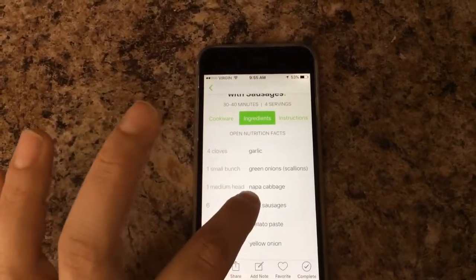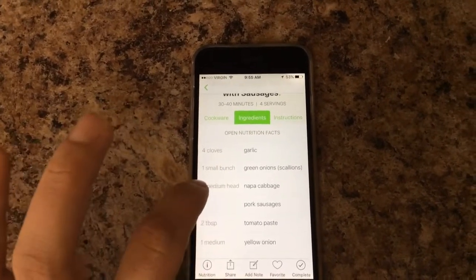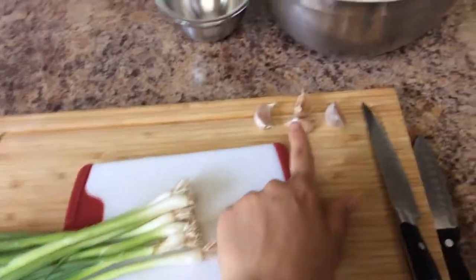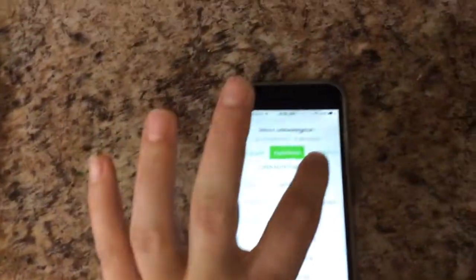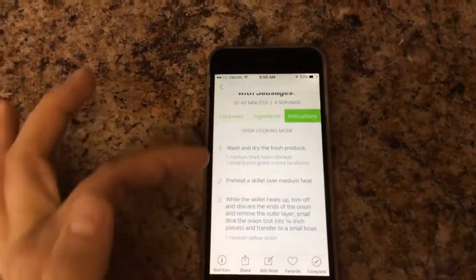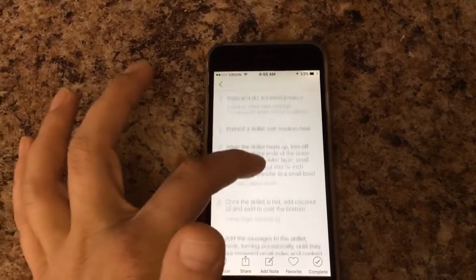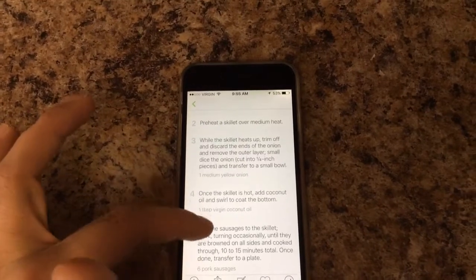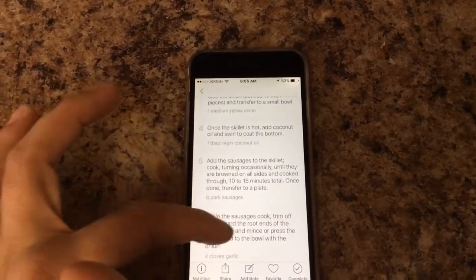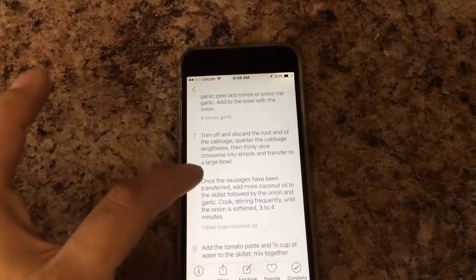I'm clicking on my ingredients list and just doing the first three since I'm prepping. I have four cloves of garlic, one small bunch of onions, and one medium head of napa cabbage. Everything's washed and I'm going to trim up the onions and put them in a small bowl, then trim off the end of the cabbage and slice it thinly.